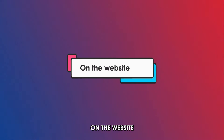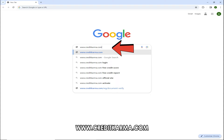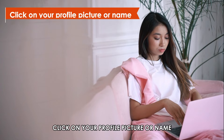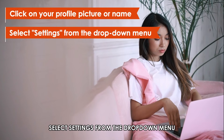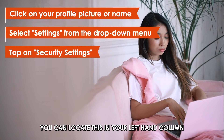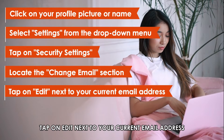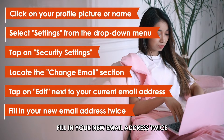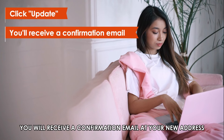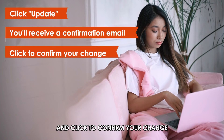Here's how. On the website, sign into your Credit Karma account through www.creditkarma.com. The link is in the description. On the top right corner, click on your profile picture or name. Select Settings from the drop-down menu. Tap on Security Settings — you can locate this in your left-hand column. Locate the Change Email section. Tap on Edit next to your current email address. Fill in your new email address twice in the provided fields. Click Update. You'll receive a confirmation email at your new address. Check your email for the verification link and click to confirm your change.